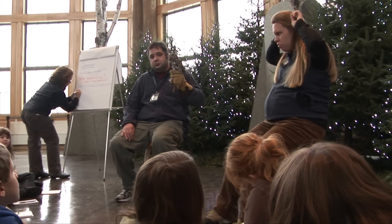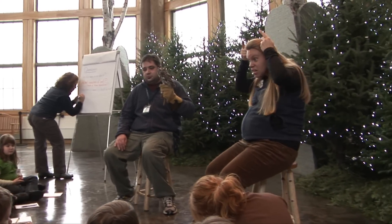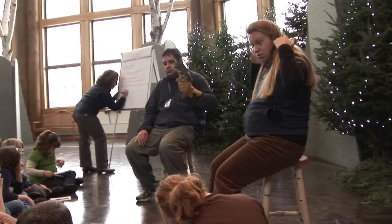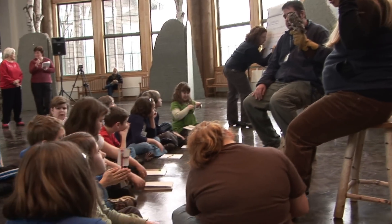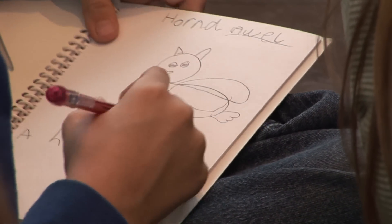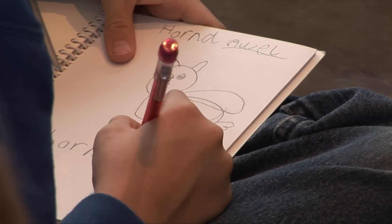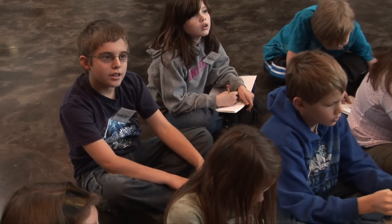We thought this questioning strategy could really be applied to looking at the natural world, whether we're looking at a piece of art or we're looking at a screech owl. That process is specifically designed to help students navigate through reasoning, critical thinking, making observations, and also those social skills of how they interact with a group, how they listen, how they work with each other.